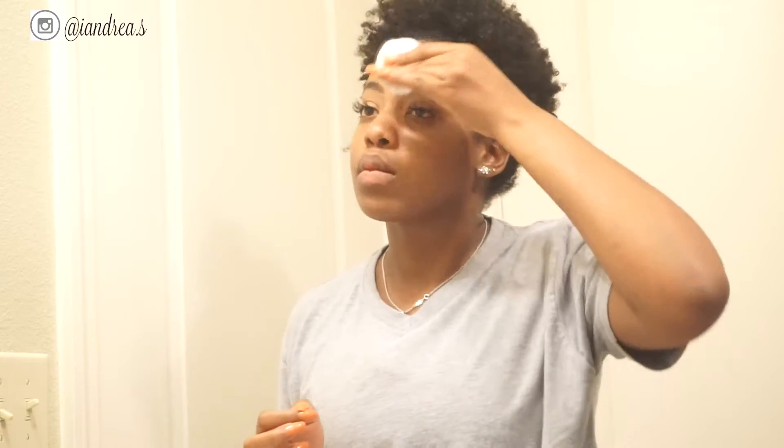I realize that you guys can't see how dirty it was, but trust me, it was super dirty. You guys know I still look kind of naked, but I don't have my eyebrows on so my face is super naked — don't laugh, guys.